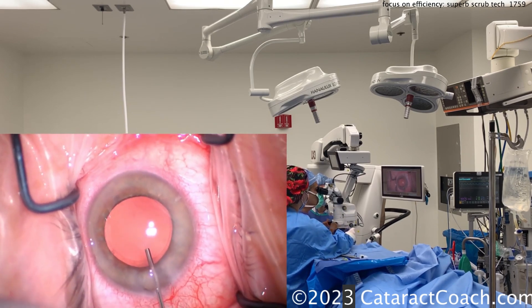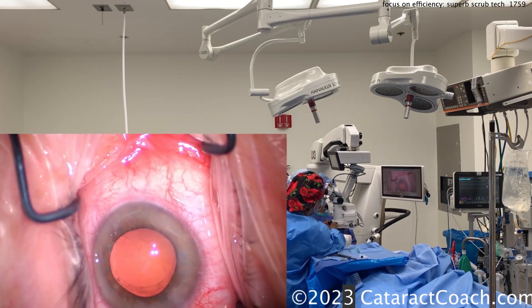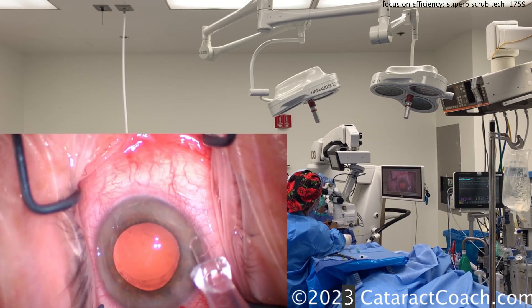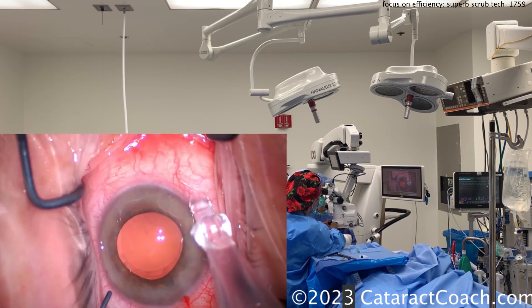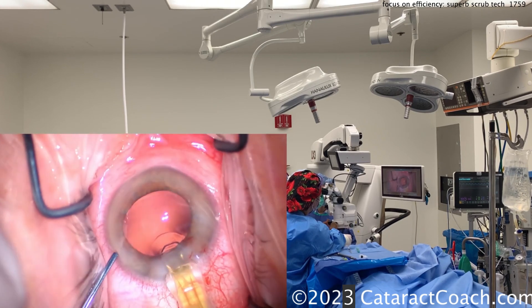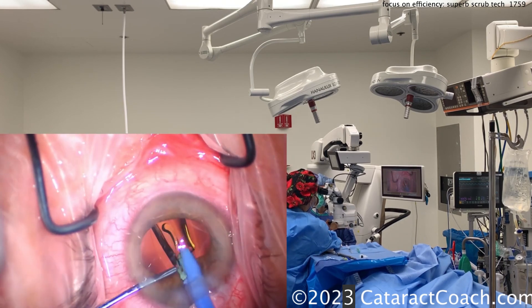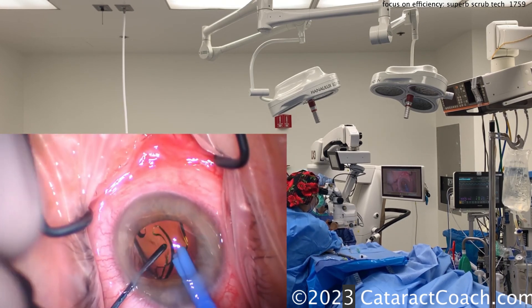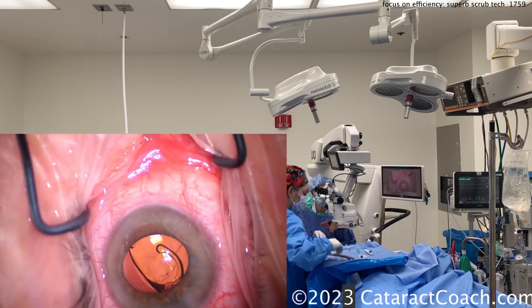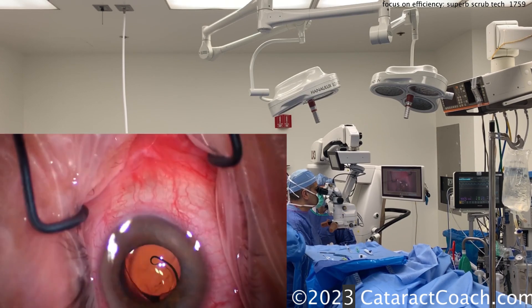Now watch again — she'll take the viscoelastic, and with the same hand give me the lens. Here comes the lens; she gives me a little squirt also. Coming in here with the lens — there it is. I'll use the chopper or spatula to fixate the eye. Here comes the lens; let's get this delivered in the capsular bag. Dial that right into the bag, and watch her take the injector out of my hand when I'm done. I pull out of the eye, boom — she takes it, and it's out.